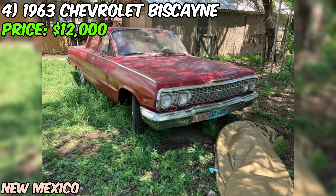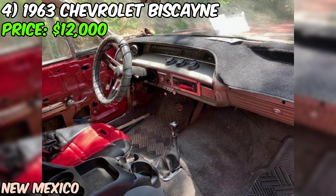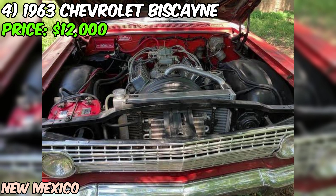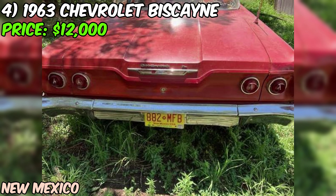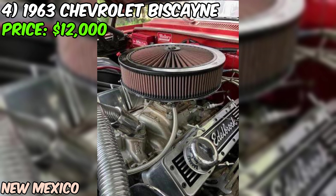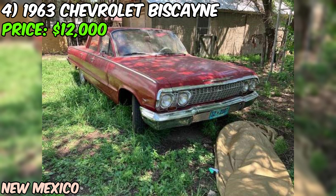The upgrades don't stop there — the Biscayne also has a new 4-speed transmission, a rebuilt rear end, and a new aluminum radiator to keep things cool. Inside, the upholstery has been completely redone, and with a new battery, you won't have to worry about electrical issues. The seller is upfront that there are numerous small dents, a rust hole on the driver's side, a broken wing window, and missing front door cards.